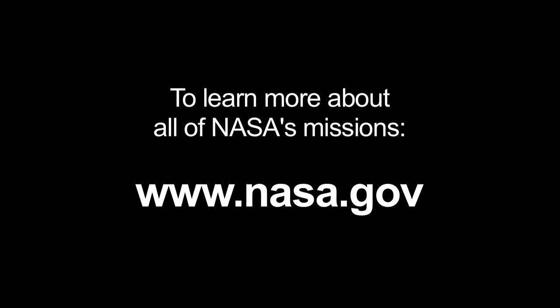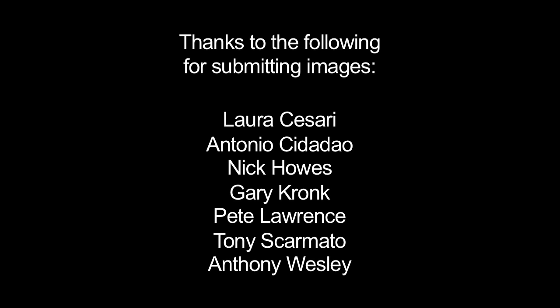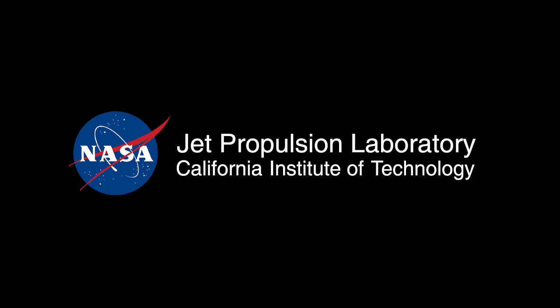To learn more about all of NASA's missions, visit www.nasa.gov. That's all for this month. I'm Jane Houston Jones. Thank you.